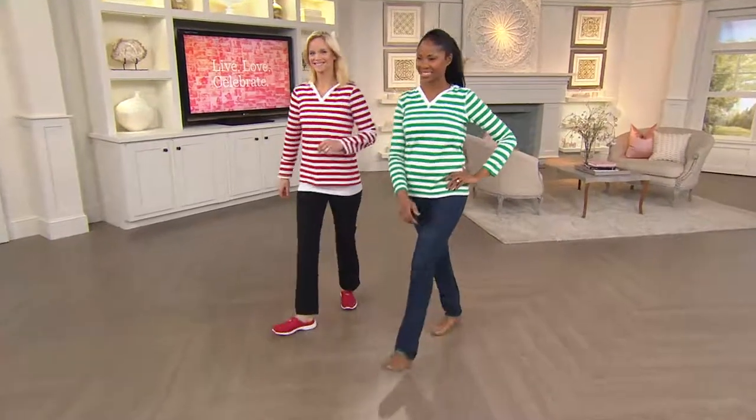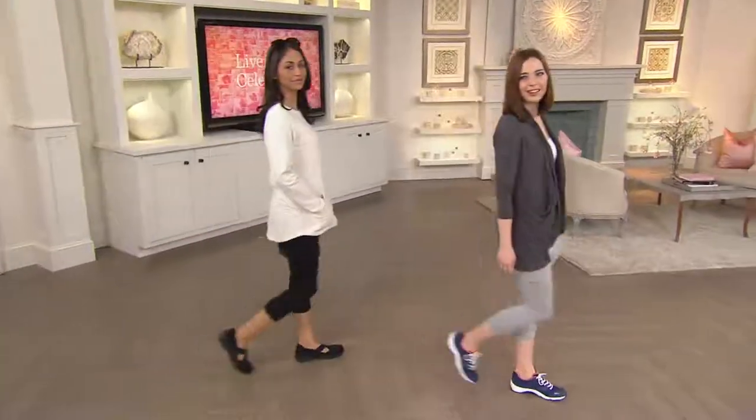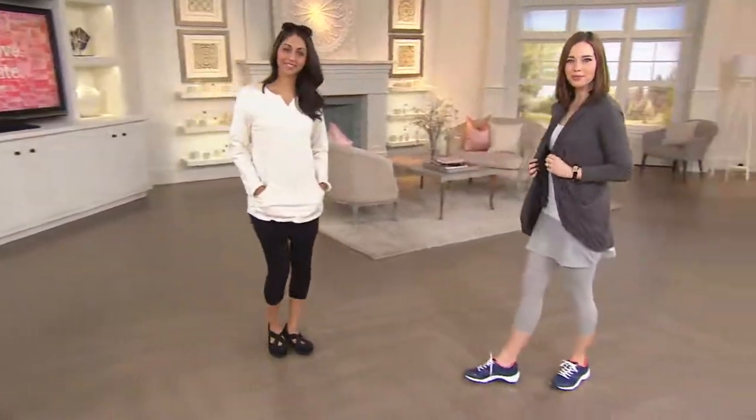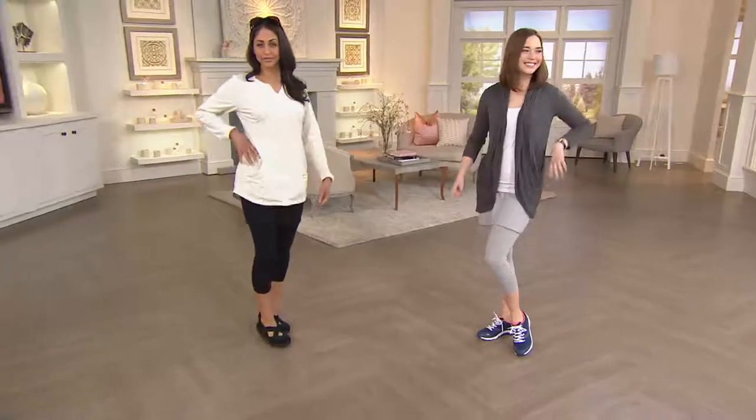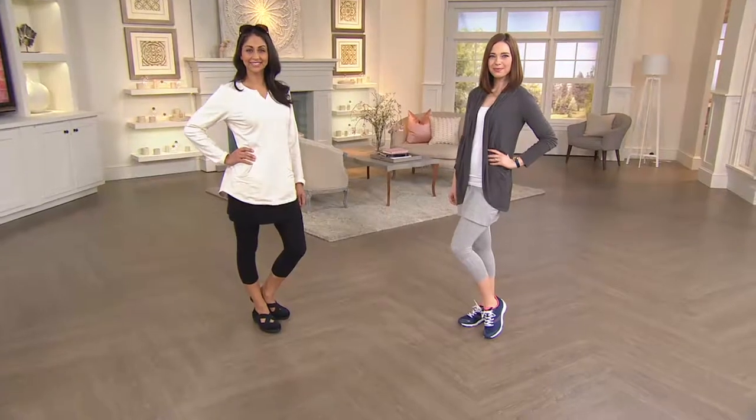Coming up next is a really great idea from our friends at Legacy. Our friend Nicolette Brickie joins us this morning — good to see you. You look particularly athletic-leisure cute and fit!